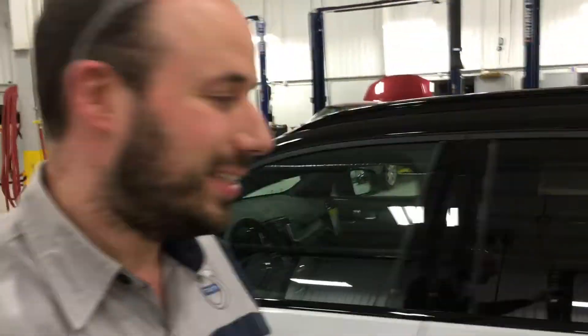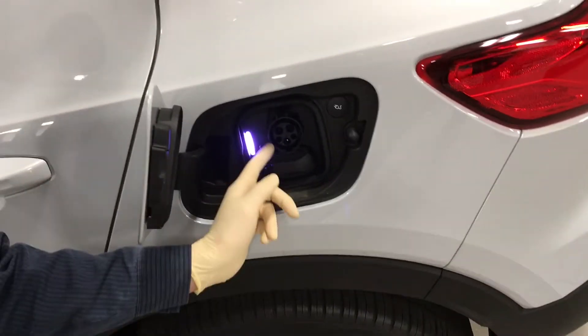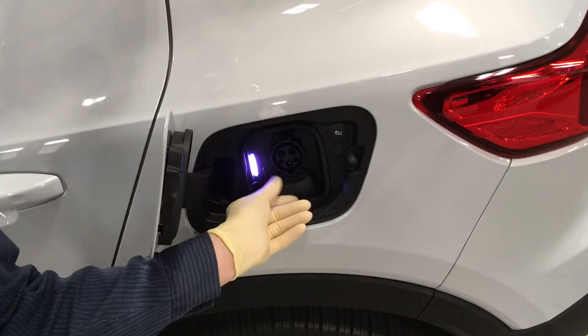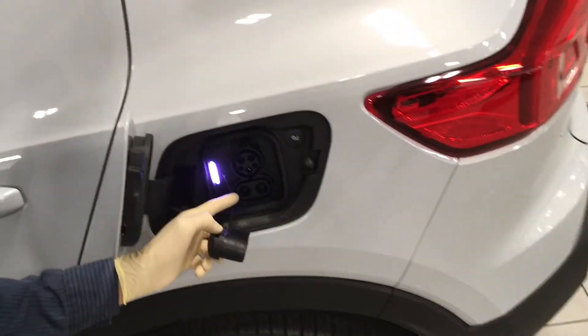Hi, Brian here at Jengris Volvo North Haven. This week we're talking about the electric XC40, called the XC40 Recharge. We're talking about some charging features that this car has. We've got the normal J-style plug here, and this car is capable of normal AC charging or 400-volt DC charging.